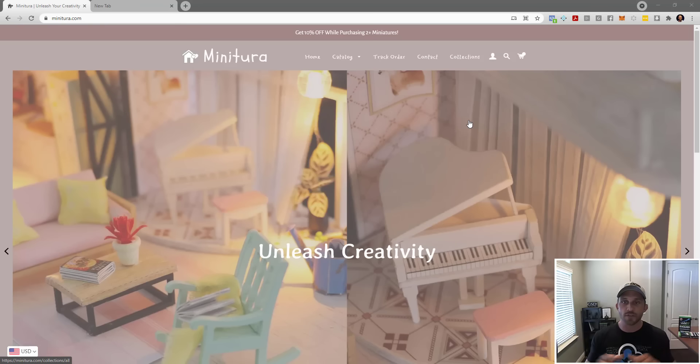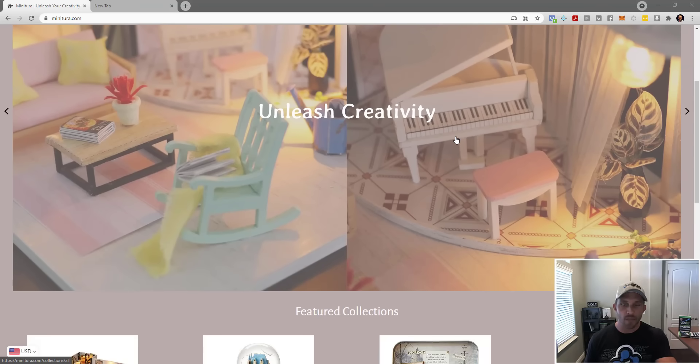If you look at the above-the-fold space, it creates a false bottom — at the bottom of the image you can't see anything else, so there's no incentive to scroll. You want people to scroll more on your site because it increases conversions. You want something below the fold showing so people think, 'Oh, what else is down there?'